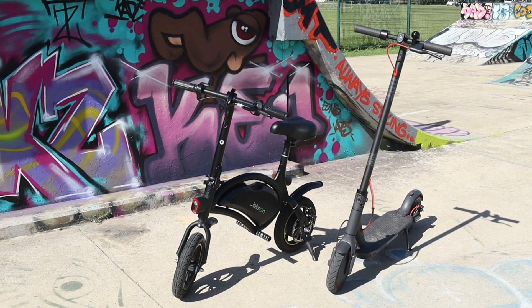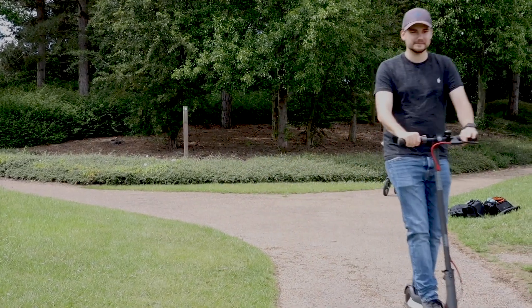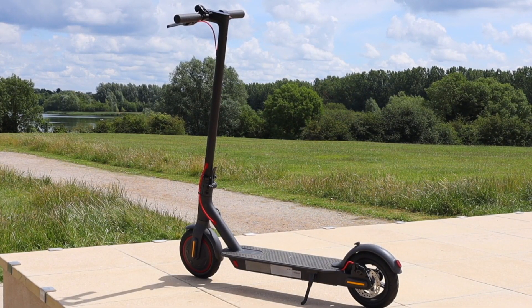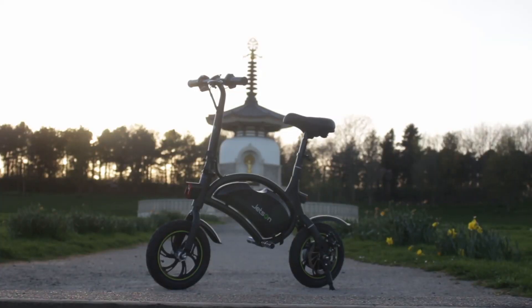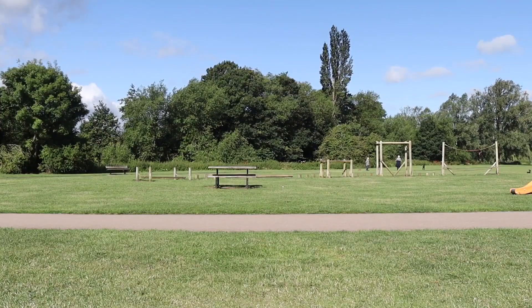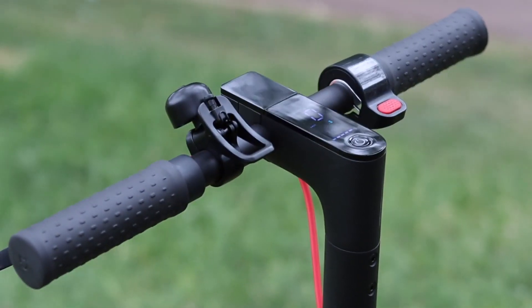Electric scooter versus mini electric bike — which one should you buy? Hey guys, it's Sam from Techfusions. Today we're going to be taking a look at electric scooters versus mini e-bikes, discussing all the different topics between them. These are two products myself and Jack have been testing out loads, and we want to give you our personal opinion on which one we think is better.